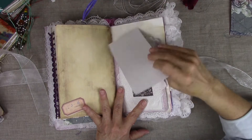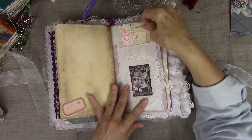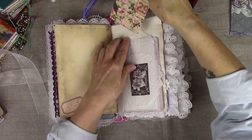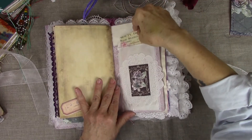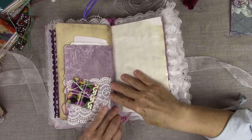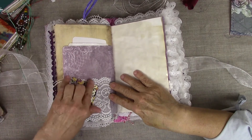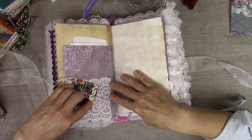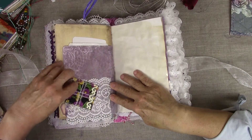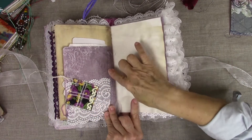I try to make every page enticing for the user whenever they're flipping through their journal. Whenever you're flipping through, I want something interesting every time you turn a page. This is a machine-stitched little square sewn all the way around, and then you've got a grommet there — I just put the string in there. Again, a lot of sewing throughout.